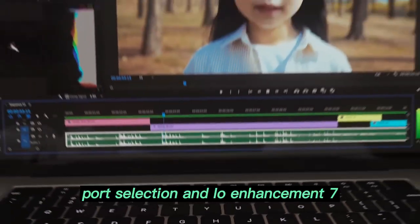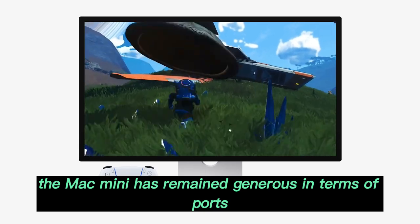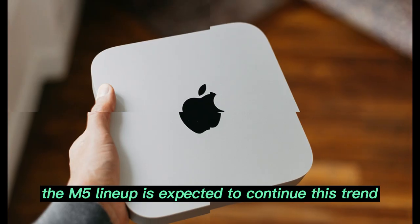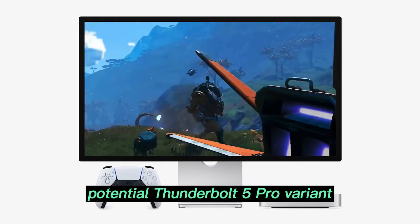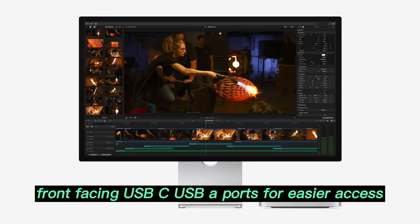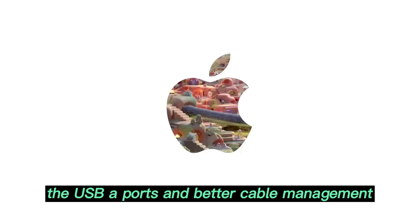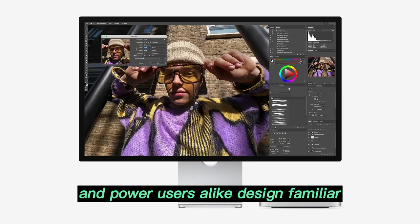Port selection and I/O enhancements. Even with its compact design, the Mac Mini has remained generous in terms of ports, and the M5 lineup is expected to continue this trend. Features include standard Thunderbolt for the base model, potential Thunderbolt 5 for the Pro variant, HDMI 2.1 support, 10GB Ethernet option, and front-facing USB-C and USB-A ports for easier access. The improved port layout and better cable management will likely be welcomed by creatives and power users alike.